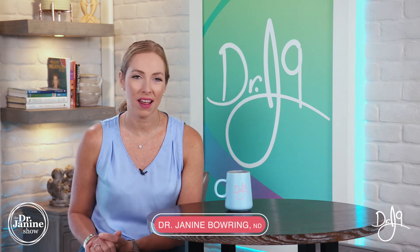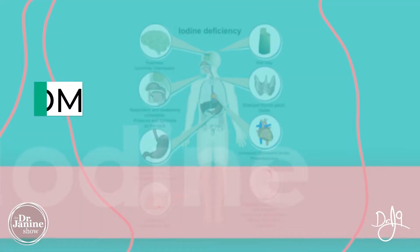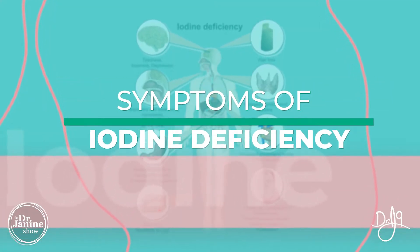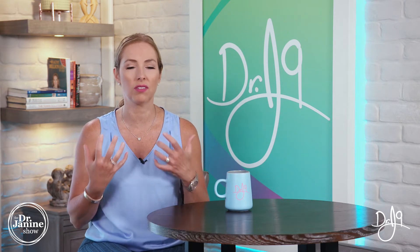Welcome, I'm Dr. Janine Barry, naturopathic doctor, and today I'm talking about iodine deficiency and symptoms of iodine deficiency. Some of the most common ones you'll notice — if you are aware of low thyroid function — these symptoms often correlate, because iodine is one of the biggest cofactors needed for proper thyroid function.